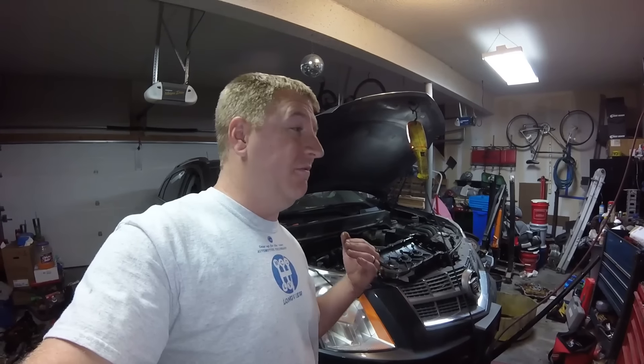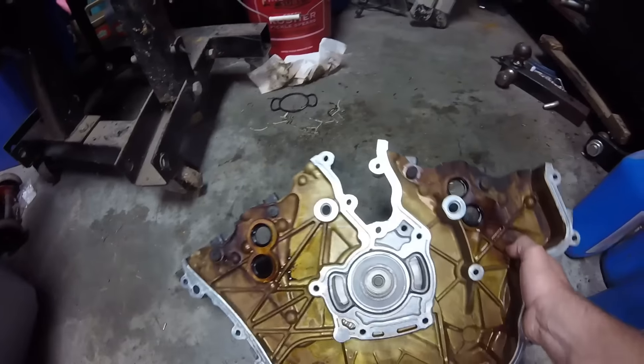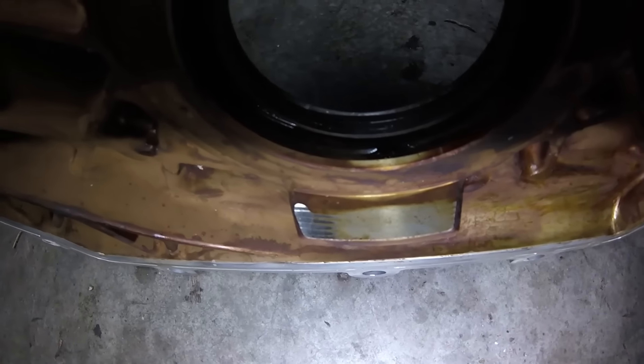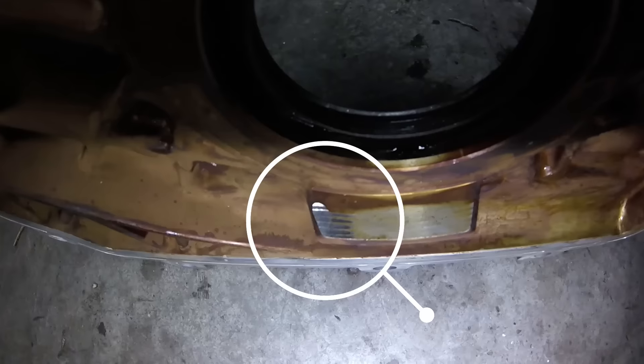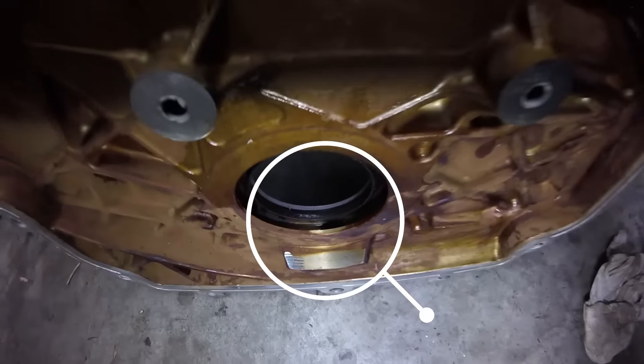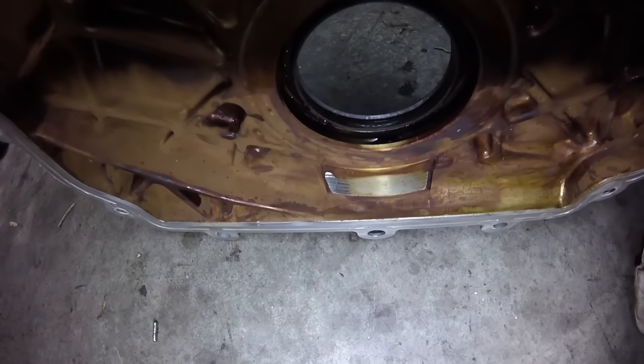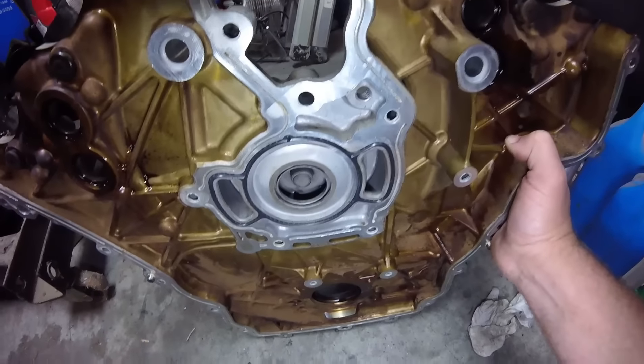The timing on this one was very far off. When I checked it before taking the chains off, it had jumped timing on the intake cam on the left bank quite a bit, and the right bank was also off — it had jumped teeth on the primary chain down low. Here you can see on this front cover how loose that timing chain was. It was flopping around so much that it actually hit the ledge down by the crankshaft oil seal. You can definitely tell those chains were really loose.